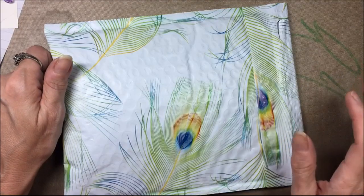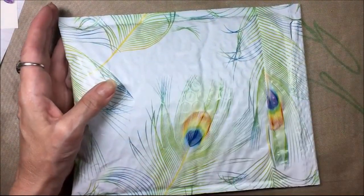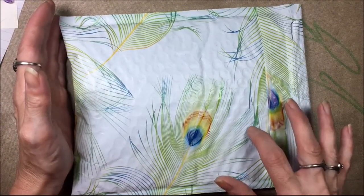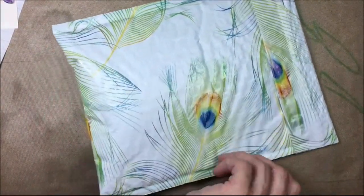Hi everyone, Crafty Lori here. I have a little purchase I'd like to share with you. This is from Nicole's Pearl Jewelry, and the reason I got this — it's going to be a ring.